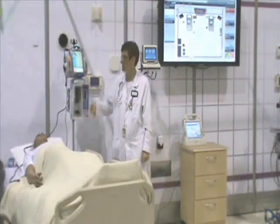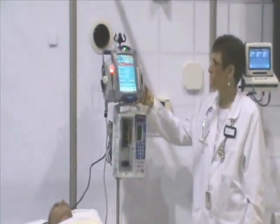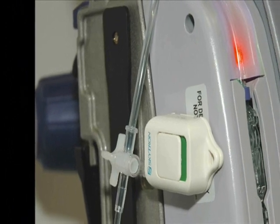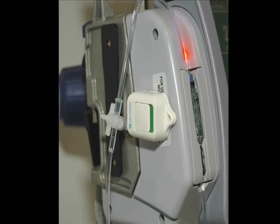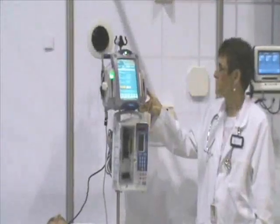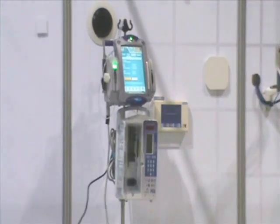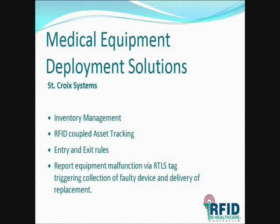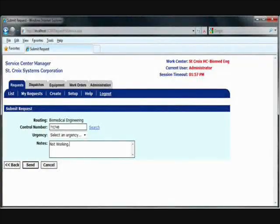Unfortunately, all patient care operations deal with device failure, typically occurring at the most inopportune time. Here, the infusion pump has had an error. This can be broadcast to several locations. To notify Biomed that this pump needs to be repaired, all I have to do is press a button on the RTLS tag. This sends a notification to Biomed Asset Management Database documenting the real-time location and a repair request for the failed device.